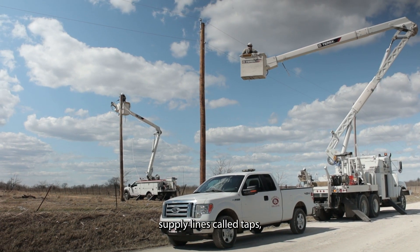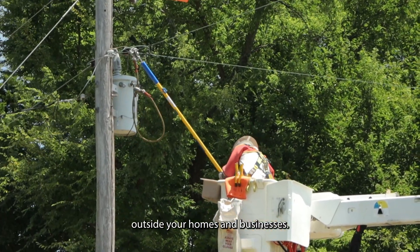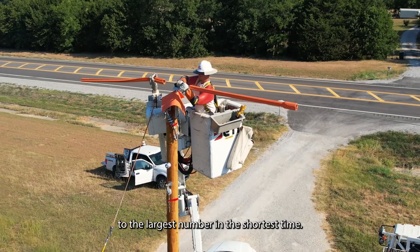The final distribution supply lines, called TAPs, carry power to the transformers outside your homes and businesses. Line crews restore remaining outages based on the approach of restoring power to the largest number in the shortest time.